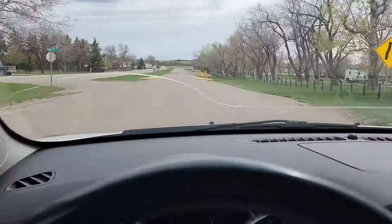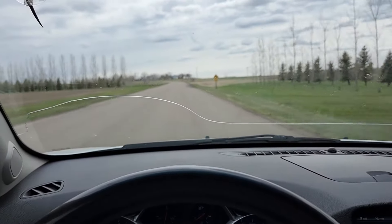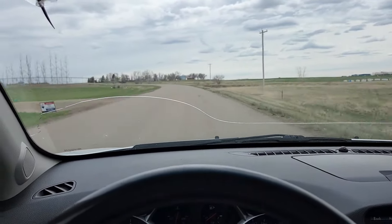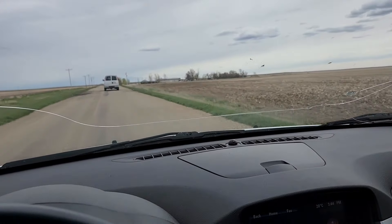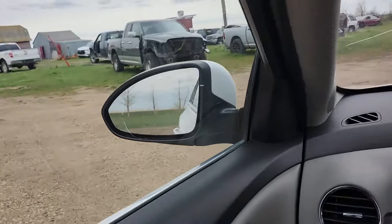Number one on today's list, we are on the way to a junkyard right now to pick up a radiator. For very obvious reasons, you cannot run a car with no coolant — I did that for a bit and it didn't go well, just made the leak worse. I'll see you guys at the junkyard.